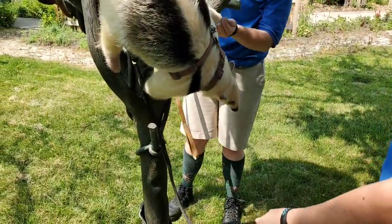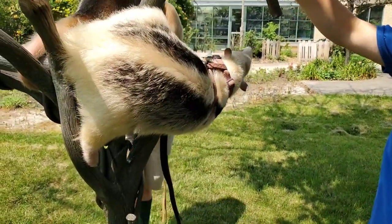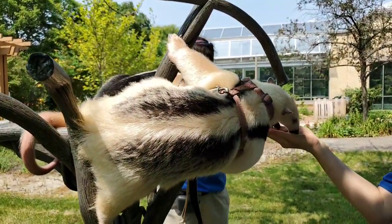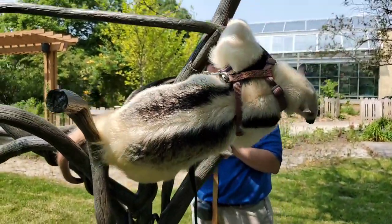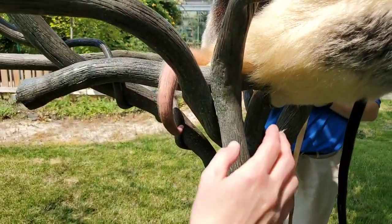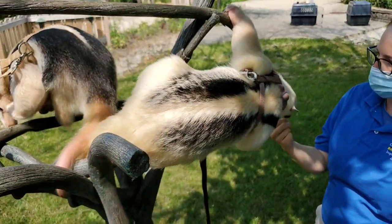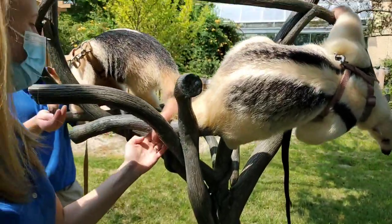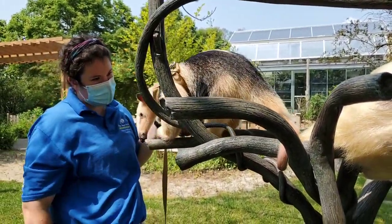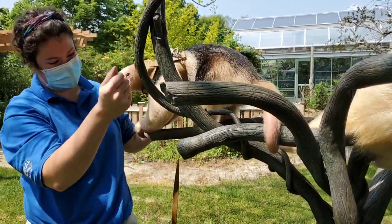Whereas sloths hook their claws like a clothes hanger and just hang from them, tamanduas use them in similar ways but more for ripping things open and grabbing onto branches really deep. You can see their tails and their vests — he has a really pointed V on his back and hers is a white stripe. They're very pretty. Their tails are really good at gripping, so that allows them to hold onto a branch and reach really far without completely getting off the area they're sitting on, if they're reaching for some food. It's a really great adaptation for them.